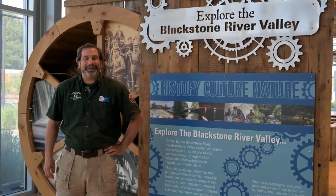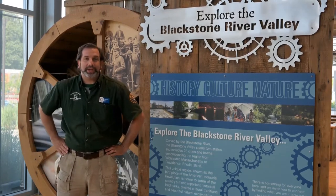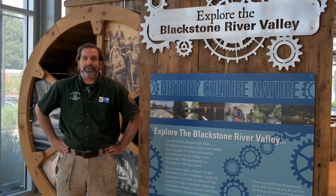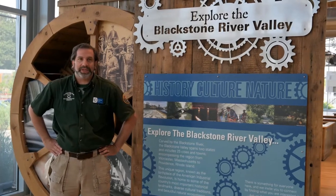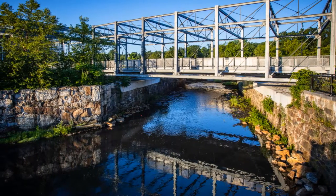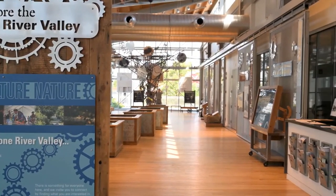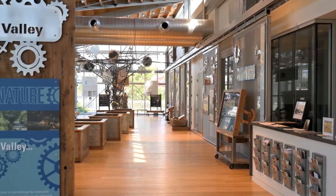Welcome to the Blackstone River Valley Heritage Center at Worcester. This amazing facility was created a little over a year and a half ago, but it's part of a ten-year project. The site of the Visitor Center is on the former Washburn Mowen wire mill built back in 1850. The project was community-based with money from the Federal Highway Administration, the Commonwealth of Massachusetts, and of course the Blackstone River Valley National Heritage Corridor.